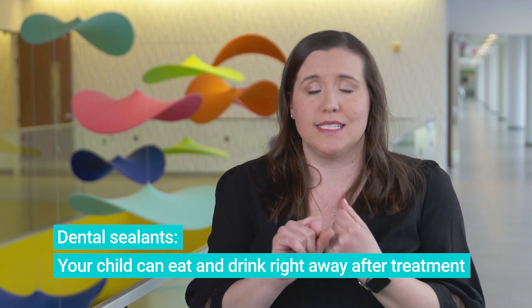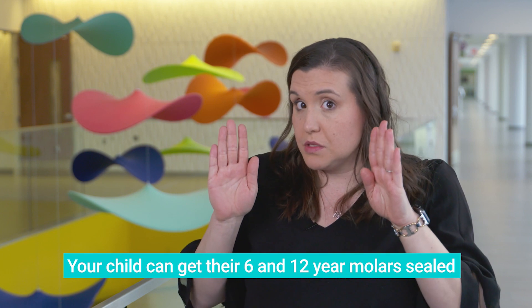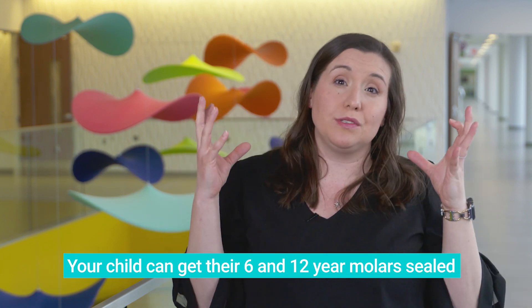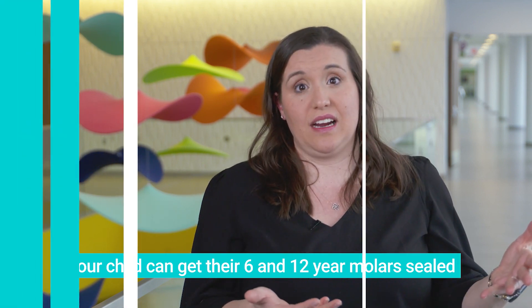There is usually no restriction after sealants are placed — your child can eat and drink right away. As a dentist, I've found the worst thing you can do is tell a child they can't do something. With dental sealants they can. Sometimes you get not only your six-year molars sealed but also your twelve-year molars, and that leads to a lifetime of hopefully less likelihood of getting cavities.